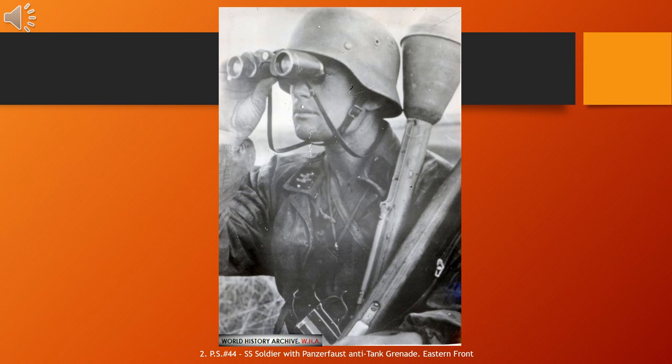Firing was done from under the arm at an upward angle, as the effective firing range was barely beyond that of hand grenades: 30–60 meters (98–197 feet) max. After use, the launcher was disposed of, much like the safety pin in hand grenades.